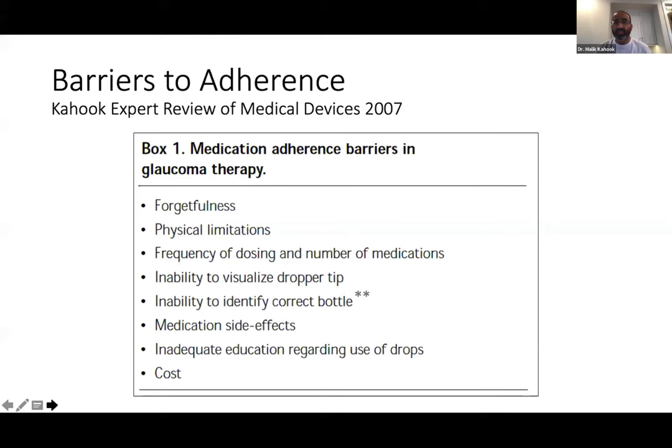On barriers to adherence and pearls to increase it: Pradeep described a study where they went to patients' homes and found it was sometimes alarming how long it took patients to even find their medicines. His key advice: put things in the same place every time and take them at the same time every day. He recommends linking medication use with something done daily — like placing drops next to your toothbrush so that as soon as you're done brushing your teeth, you use them.